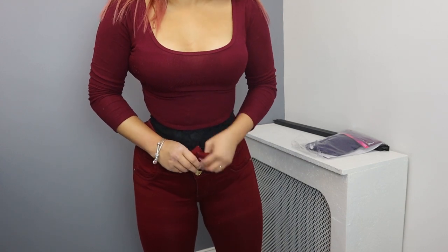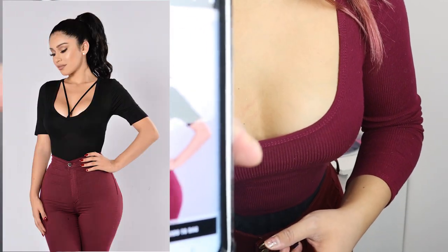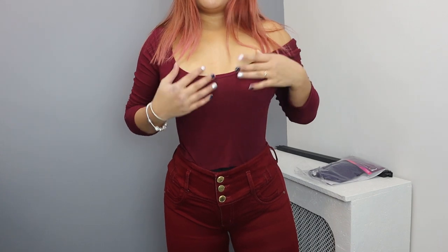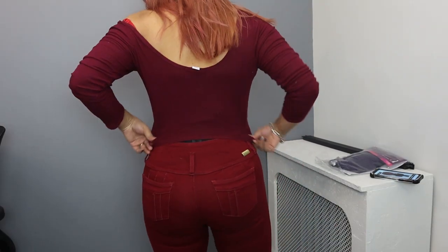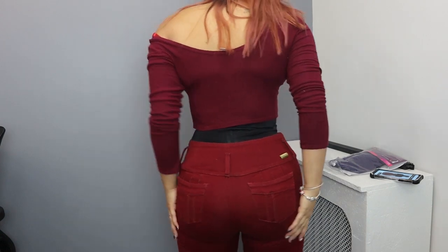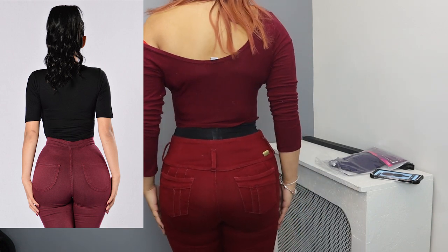A bonus I'm getting from the waist trainer is the cleavage — I missed that part, but she has a lot of cleavage, so that works out. Here are the final results — I think I did pretty good. She's showing off her tiny waist, which I kind of have now, and then there's the back pose. This has to be the silliest video I've done, but I think I did amazing from the back — it really looks like hers.